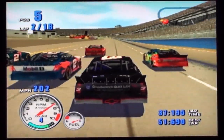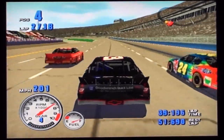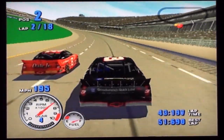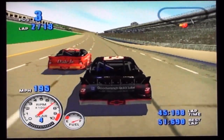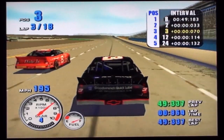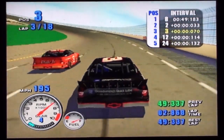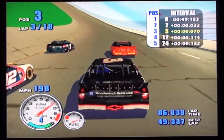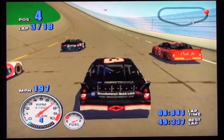The number 2 spot has been taken by the number 2 car. That was your best lap of the day. Into the lead goes Rusty Wallace — that car is really working for him today.